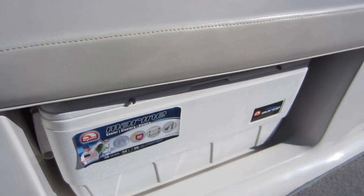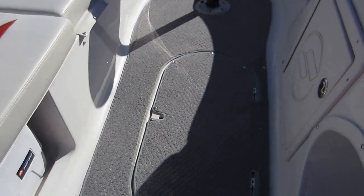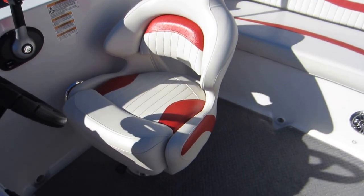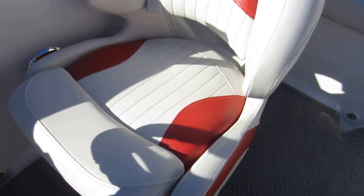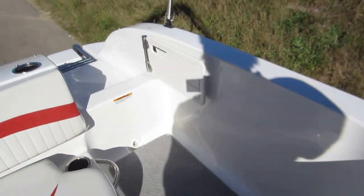It has a removable Igloo cooler. In-floor ski board storage. Driver's bucket seat with slider and swivel, and it also has a flip-up bolster. Walk-through transom with a door.